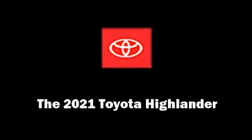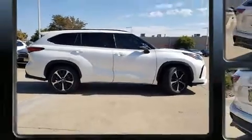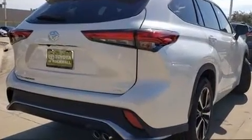Load your family into the 2021 Toyota Highlander. It features an automatic transmission, front wheel drive, and a 3.5-liter six-cylinder engine.